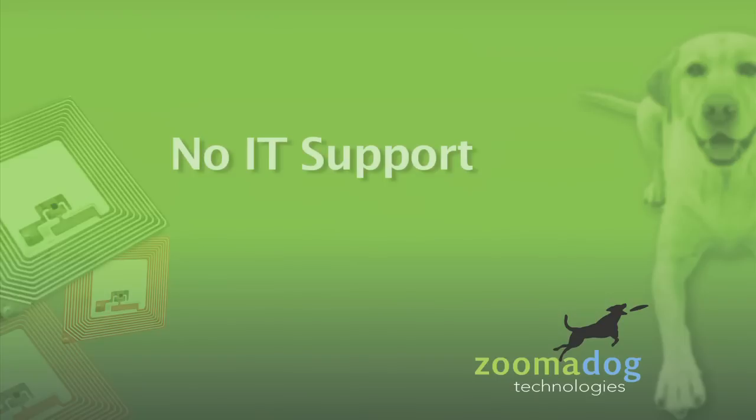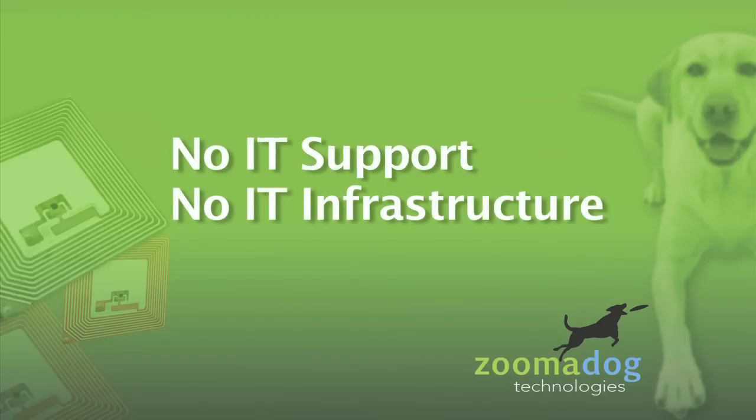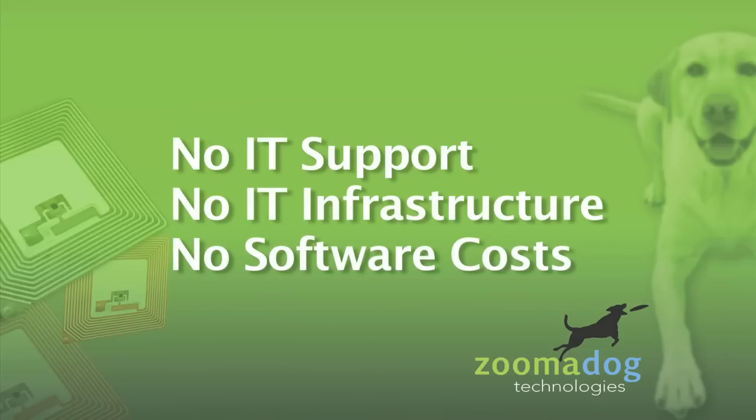Our solutions use little or no IT support, require limited IT infrastructure costs, and have no high software costs or maintenance fees. You use what you need and scale as your needs grow. Our rules engine will also allow you to connect to web services, which will in turn allow you to connect and communicate with ERP systems such as PeopleSoft, SAP, Oracle, and others.